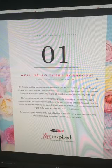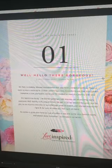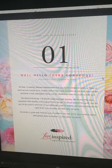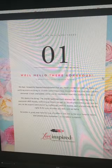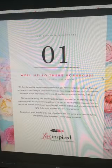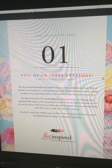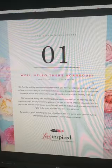It says: 'Well, hello there gorgeous. Don't you look lovely today? We feel incredibly blessed and grateful that you've connected with us. There's nothing more exciting to us than launching a new beautiful brand that truly speaks to immense vision and talent. We're so thrilled to start this journey with you.' The branding and web design process can be exciting, scary, awesome, and totally confusing at times — we get it. So we have created this guide just for you to be a quick overview of our offerings, what to expect, and why we may be the right fit for you to make you feel right at home. Settle in, grab your favorite cup of coffee or tea, pump your favorite tunes, and please allow ourselves to introduce ourselves.